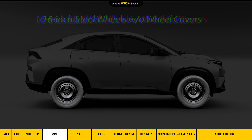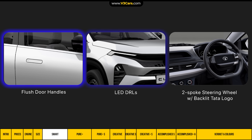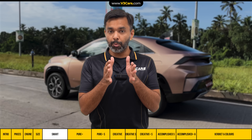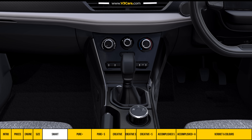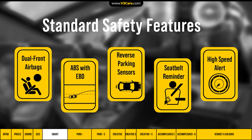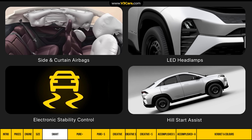The base Smart variant gets 16-inch steel wheels without wheel covers. Priced at 11.5 lakh rupees, it has flush door handles, LED DRLs, and a two-spoke steering wheel with a backlit Tata logo. Even this most basic Curvv diesel, available only with manual transmission, won't look stripped — especially if you swap the steel wheels for alloys, which is an easy upgrade. Standard safety features include side and curtain airbags, LED headlamps, electronic stability control, and hill start assist.